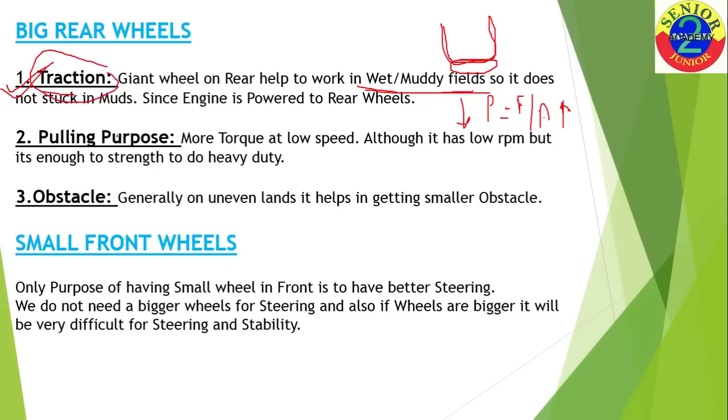The second reason is pulling purpose. Tractors are generally employed for heavy-duty tasks — plowing or pulling a carrier. When dealing with engines, we use two key terms: speed and torque. You have to compromise between them. When you want high speed, torque must be low; when you want low speed, torque must be high. In a tractor, it's a low-speed application — used for plowing fields or off-road purposes — so speed doesn't matter, but torque does.